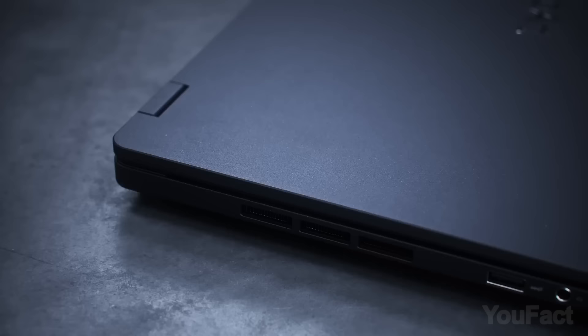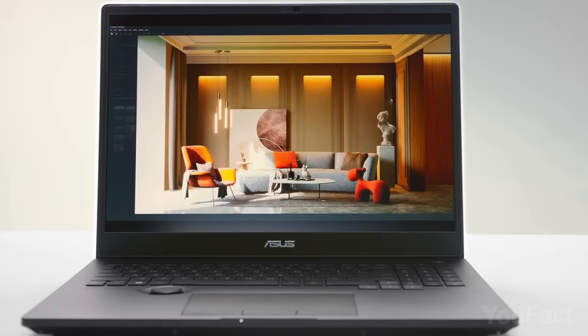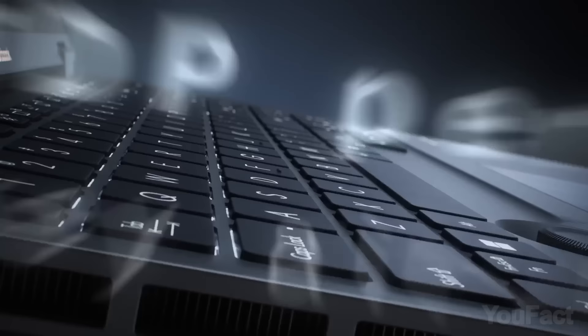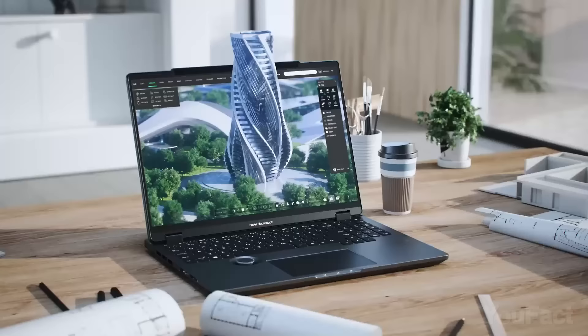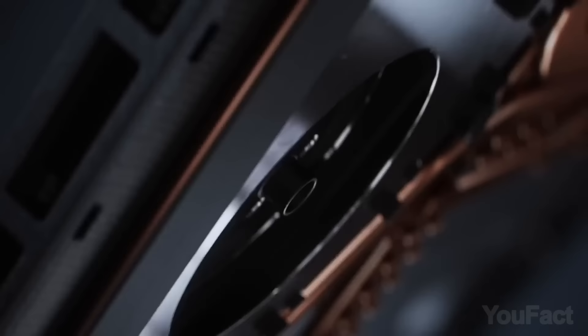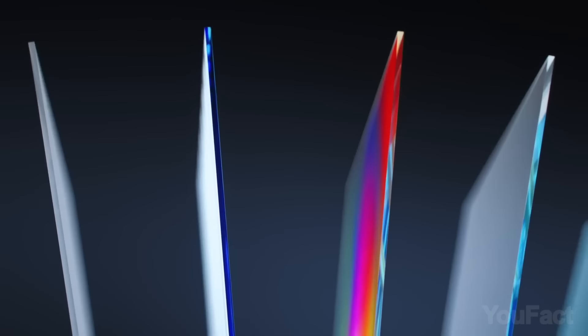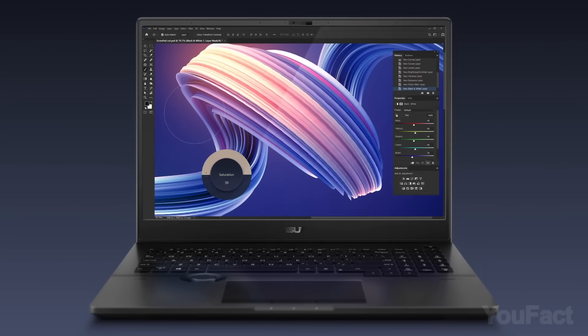Get ready to tackle any project with the Asus ProArt StudioBook 16 OLED laptop. It packs a powerful 13th-gen Intel Core i9HX processor with 24 cores and 32 threads, plus the option to turbocharge with performance mode. With NVIDIA GeForce RTX 4070 graphics, you can take on complex 3D scenes and high-quality live streaming. The Asus dial makes it easy to navigate Adobe apps, while the IceCool Pro cooling system keeps your CPU running smoothly. The 4K OLED HDR display and full range of ports make connecting to supporting devices easier than ever.